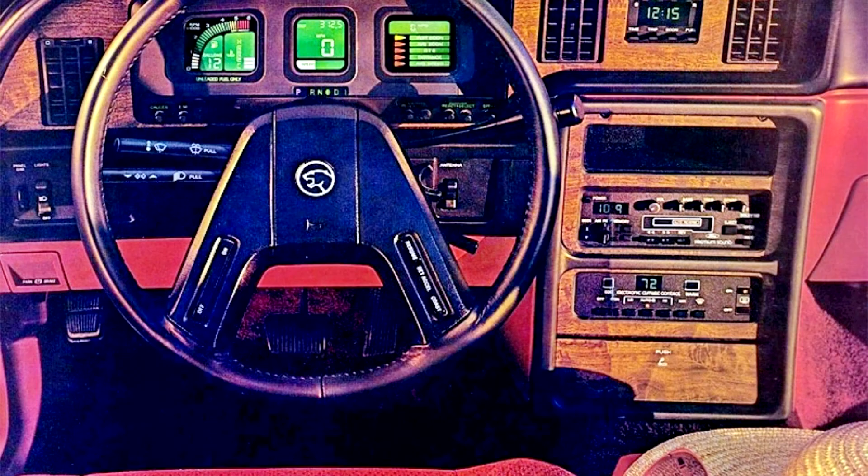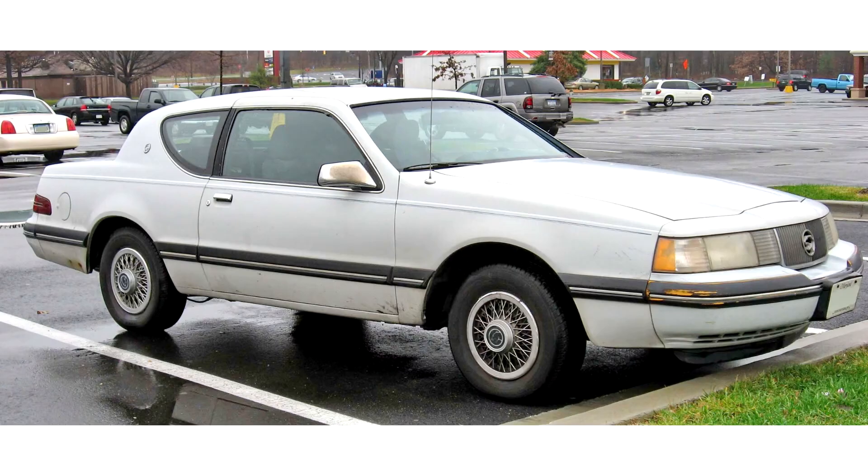The sixth-generation Cougar continued the trim nomenclature of its predecessor in modified form, with the Cougar GS as the base trim, the Cougar LS as the luxury trim, and the Cougar XR7 as the high-performance version. The GS trim was largely used for internal purposes, with advertising dropping the designation entirely. For 1987, to move the Cougar upmarket, the Cougar LS became the standard trim level with both V6 and V8 engines available. For 1984, the XR7 made its return after a year-long hiatus.